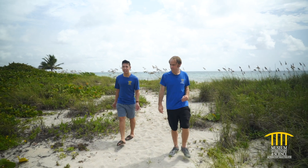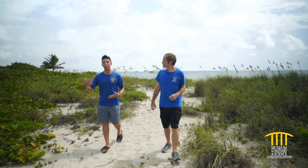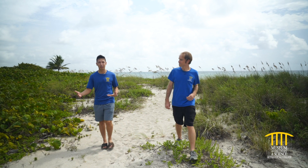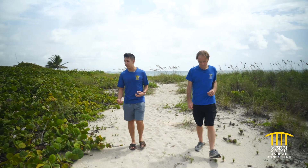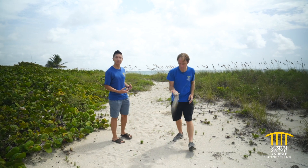So we're here in the dune ecosystem, which is the part of the beach that goes way above where the water is. As you can see, there's still a lot of sand around, so we're very much still on the beach, and over here we'll see a lot of very unique plants.